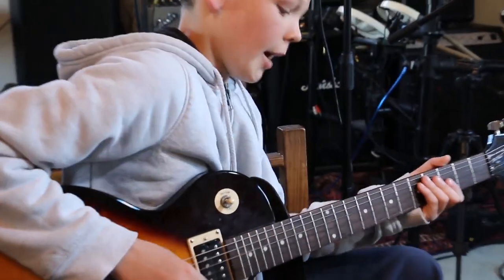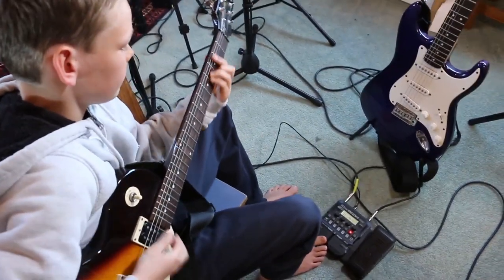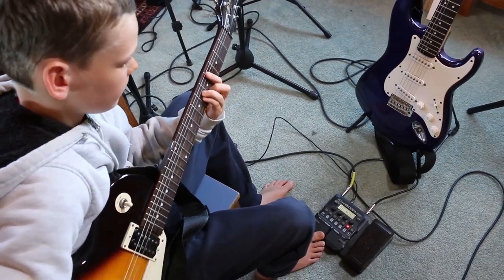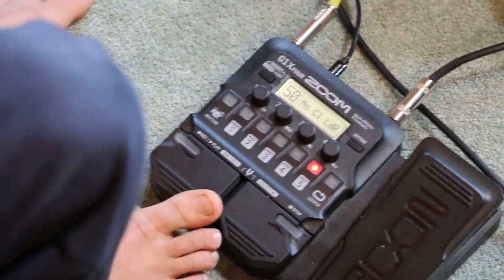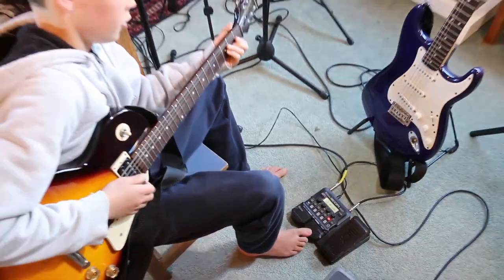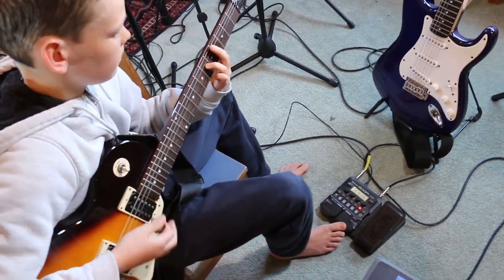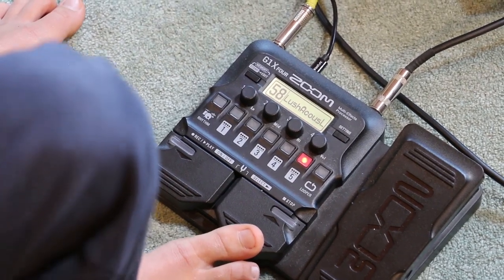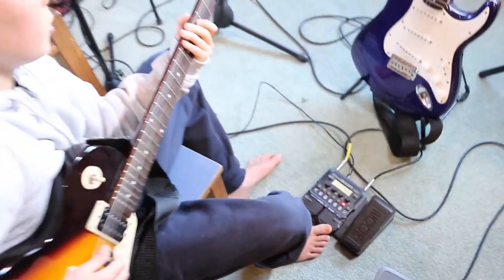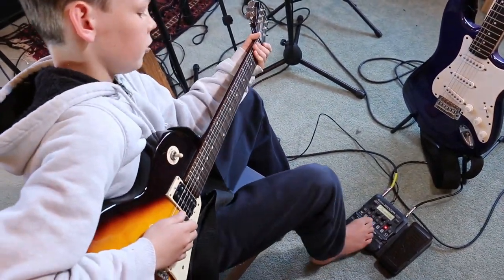Here are a few effects on my pedal: a clean signal with no reverb, a setting with some reverb, distortion, a setting that makes it sound like you have an acoustic guitar, a delay which repeats the note when you play, and a wah wah effect.